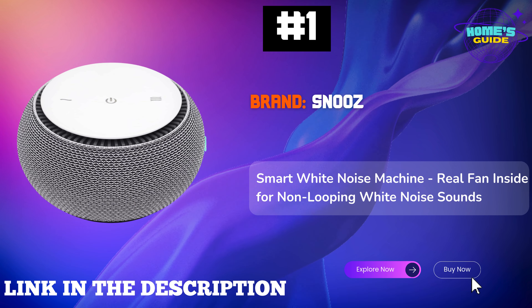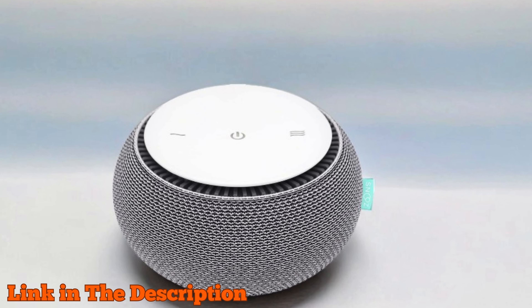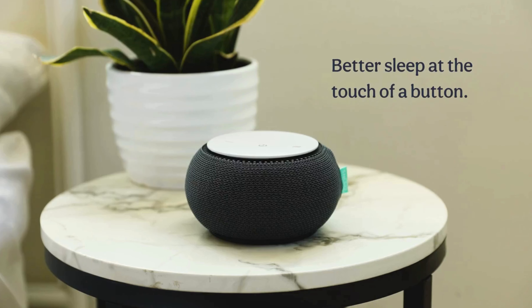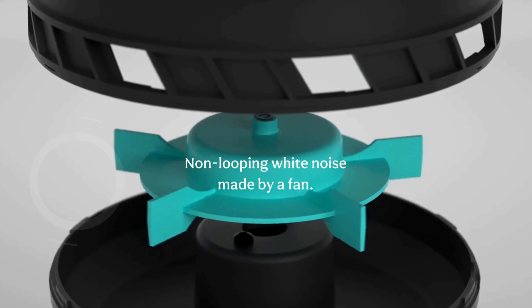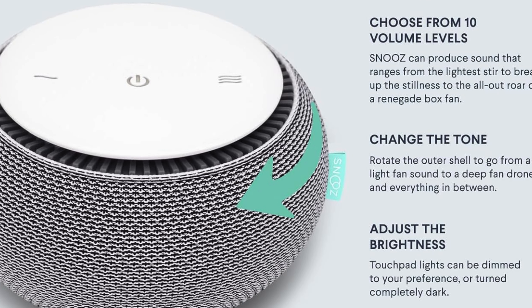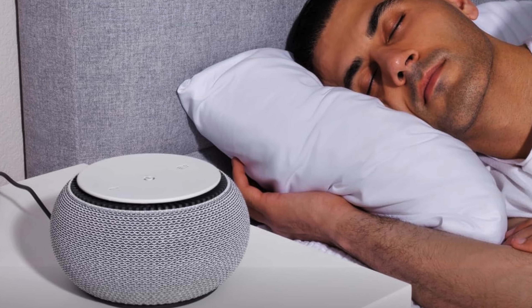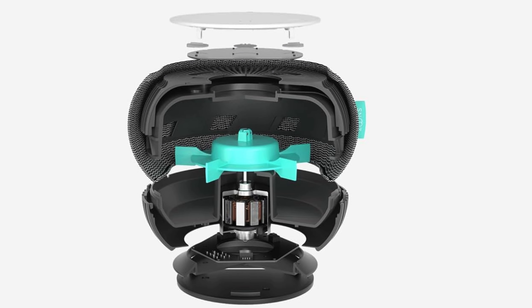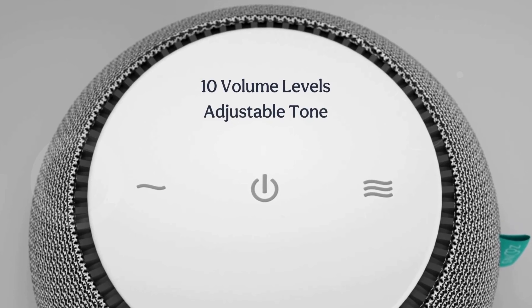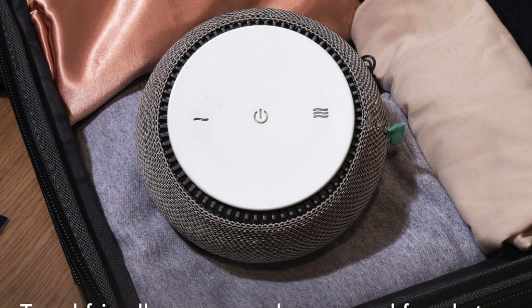Number 1. Snooze Smart White Noise Machine offers an exceptional sleep experience with its non-looping, natural white noise created by a real fan inside. Scientifically designed to help you fall asleep faster and stay asleep longer, this device is perfect for blocking out disruptive noises like city traffic, snoring, barking dogs, and more. With 10 adjustable volume settings, you can easily find the perfect sound to mask disturbances, ensuring a peaceful night's rest. The machine features simple controls with three touchpad buttons and a handy app for added features like scheduling and remote control, available on both iOS and Android devices. Its compact and travel-friendly design makes it ideal for bringing along on vacations, easily fitting into your suitcase, and offering consistent white noise even in noisy hotel rooms.